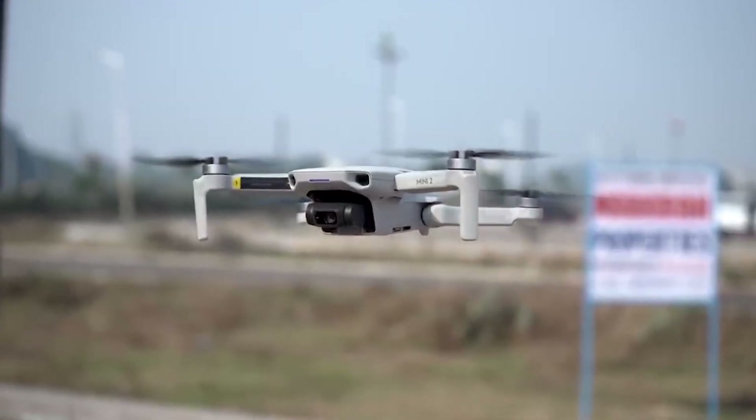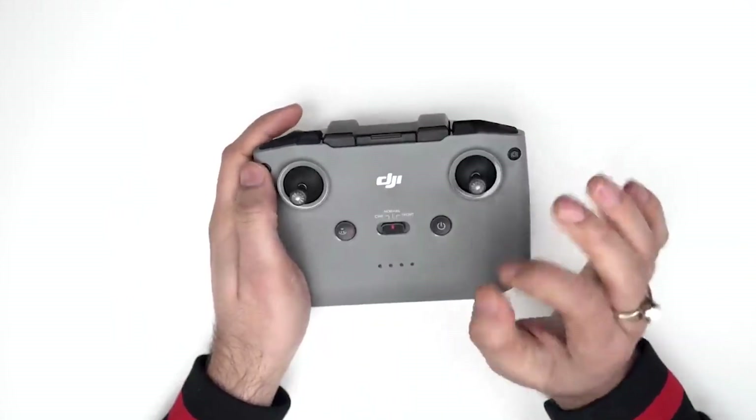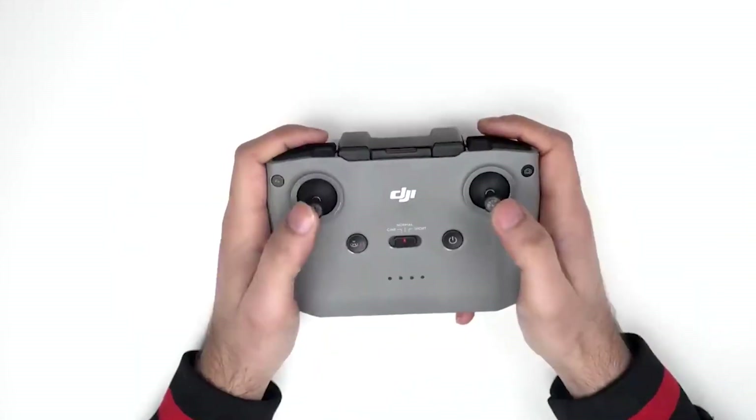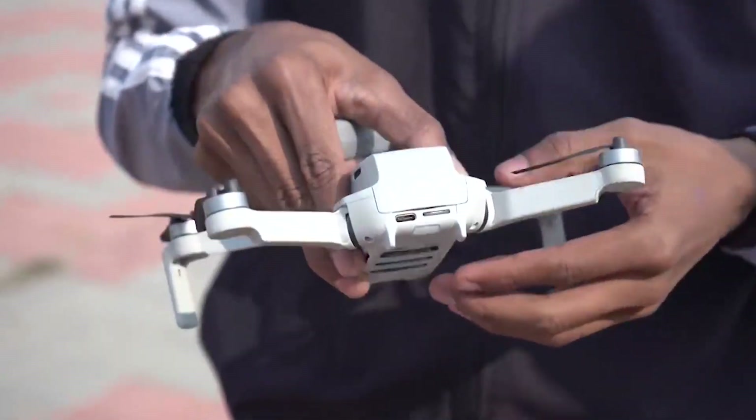The drone also has a color-changing light for changing the color using the remote. We expected that it would become more popular, but with the release of the Mini 3 Pro, its obvious added capabilities will come at a greater cost and a potentially higher weight.